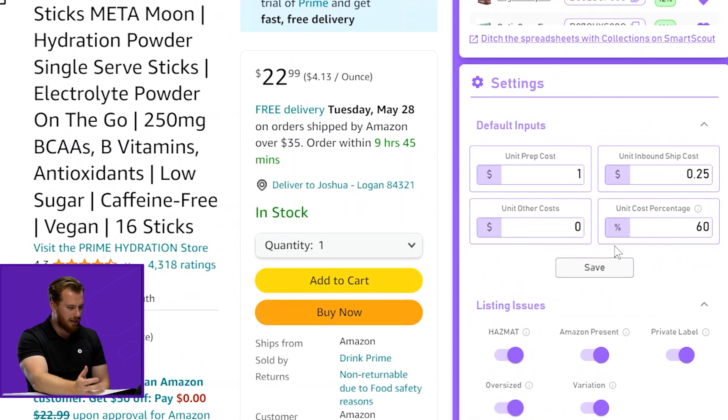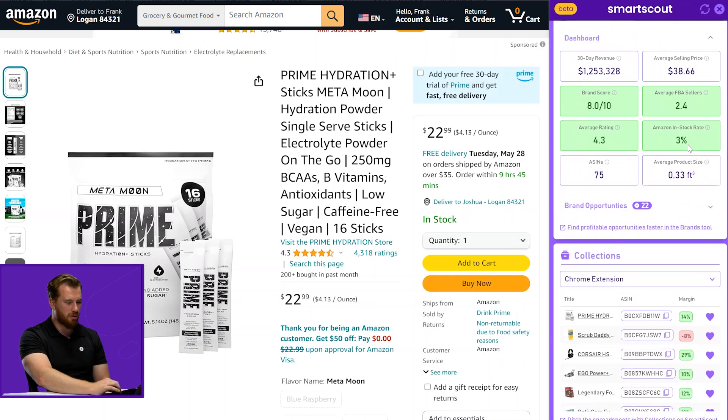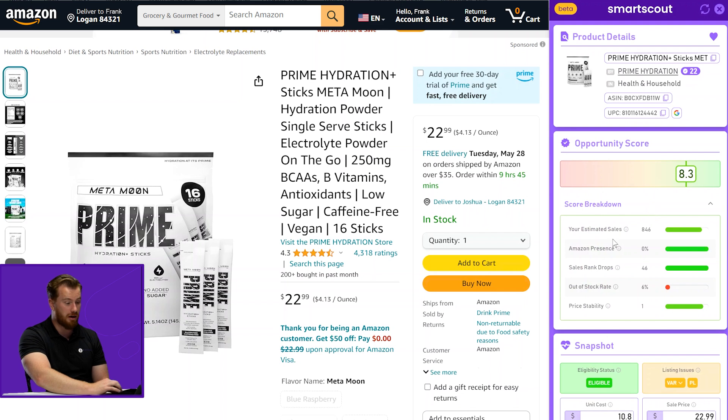Finally, in our settings we have a default inputs section. If you know your unit prep cost is pretty much the same on average, you can save that. You can save your inbound unit shipping cost to Amazon and any other miscellaneous costs. You can also change the unit cost percentage default, which we currently have at 50%. If you want, you can set it to 55 or 60%. You can customize this extension to look exactly the way you'd like — everything is collapsible and it remembers what configuration you last had it at. If you want the opportunity score breakdown open by default, just open it and leave it.